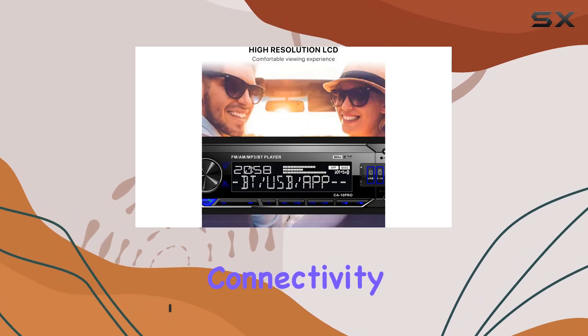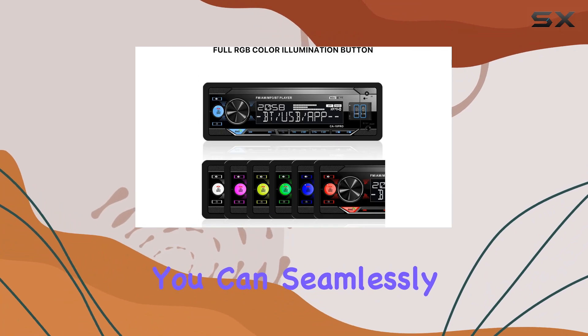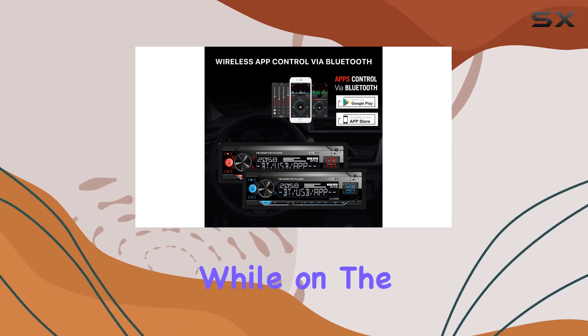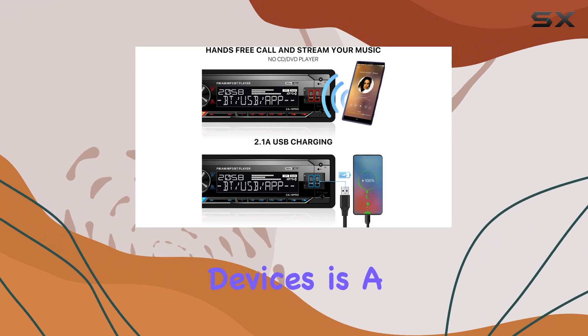First up, let's talk connectivity. With Bluetooth 5.0 technology, you can seamlessly connect your smartphone, tablet, or Bluetooth speaker to enjoy your favorite tunes and make hands-free calls while on the road. And with the included bonus USB cable, charging your devices is a breeze.